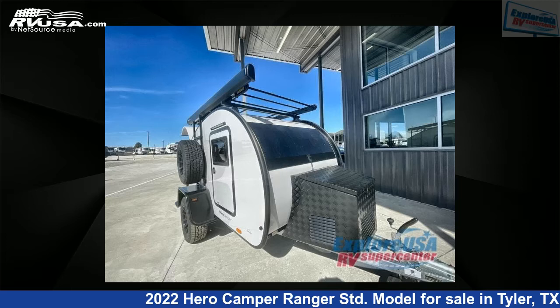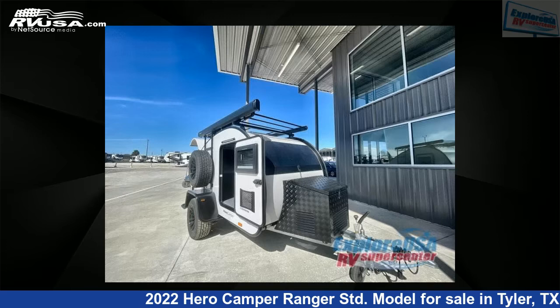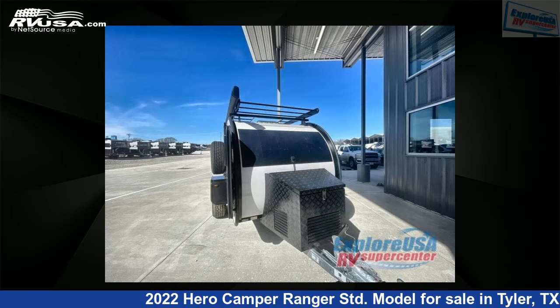This 2022 Hero Camper Ranger STD model is a travel trailer RV. It is located in Tyler, Texas, 75706 and is offered for sale by ExploreUSA RV Supercenter, Tyler, TX.